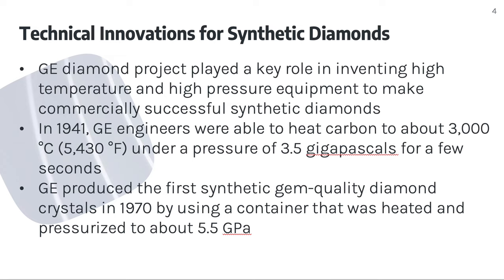Here are some technical innovations for synthetic diamonds. The GE Diamond Project played a key role in inventing high-temperature and high-pressure equipment to make commercially successful synthetic diamonds. In 1941, GE engineers were able to heat carbon to about 3,000 degrees Celsius, which is 5,430 degrees Fahrenheit, under a pressure of 3.5 gigapascals for a few seconds. GE produced the first synthetic gem-quality diamond crystals in 1970 using a container heated and pressurized to about 5.5 GPa.